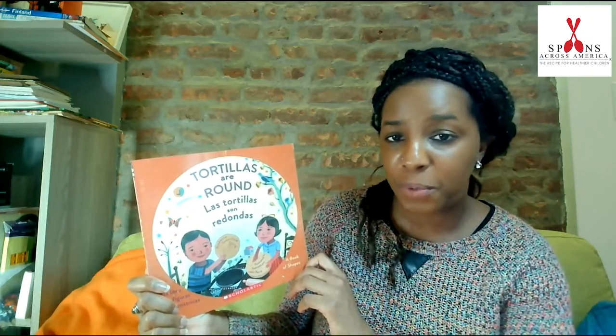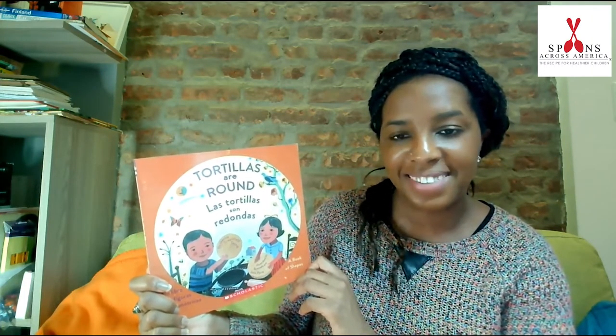Can you say our new word together with me? Redondas. Redondas. One more time. Redondas. Great job.